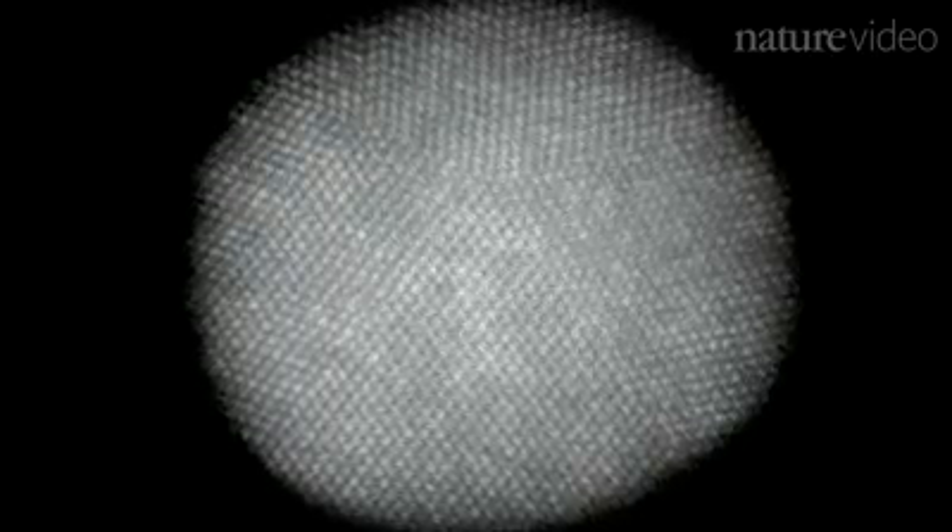Each of the tiny dots you can see here are actually individual platinum atoms. But researchers didn't stop at a two-dimensional picture. By imaging over a hundred slices of the nanoparticle at different angles, then removing the noise with a special filter, they were able to map the location of almost every atom.